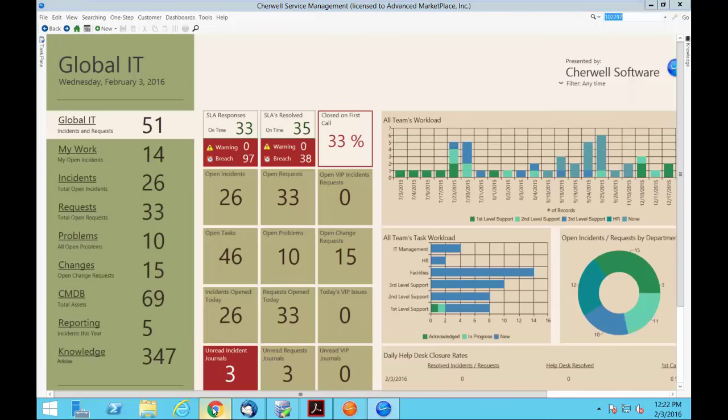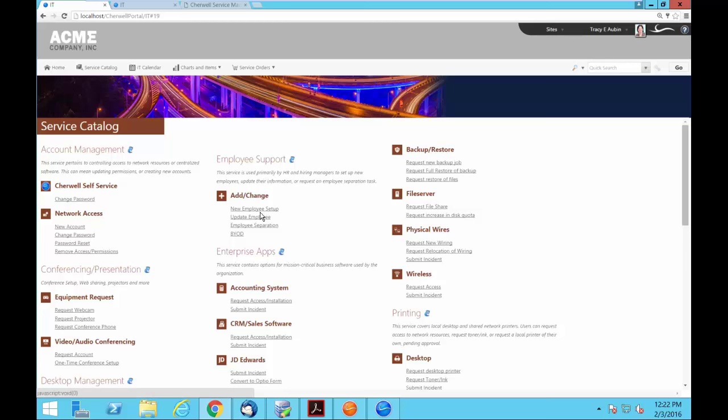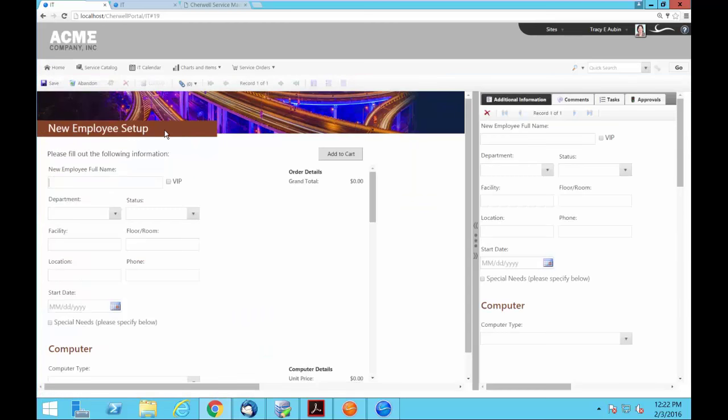Another very important concept within Sharewell is the idea of specific forms. I clicked on 'New Employee Setup' and I get this form — it looks very different from a form for requesting a conference telephone. It has fields specific to the fulfillment of this category structure. For those interested in the difference in version 8, I'm able to add accessories and limit the view of different product items based on different criteria.